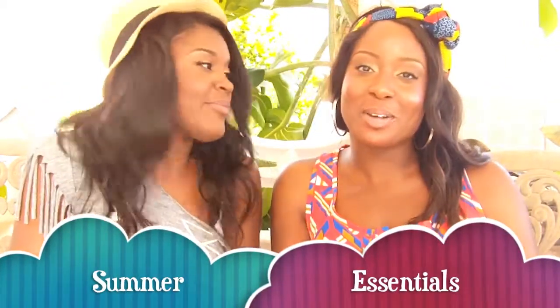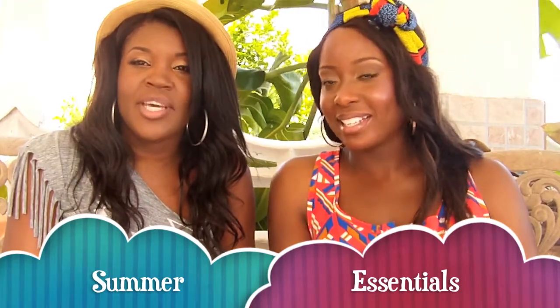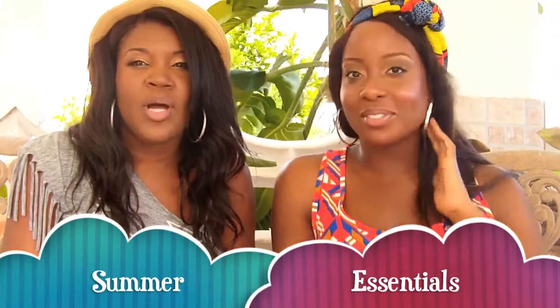Hi everyone and welcome back to Exotic Jimmy Bender again. Today we're going to do a video on what our summer essentials are — some stuff that we use the most during summertime — and we'll share that with you guys. So we're going to jump into the video and start first.